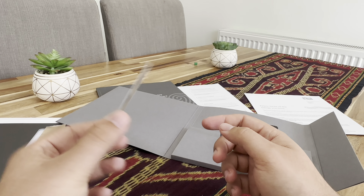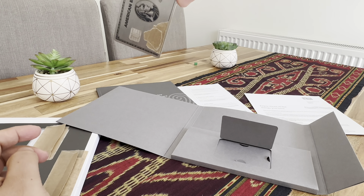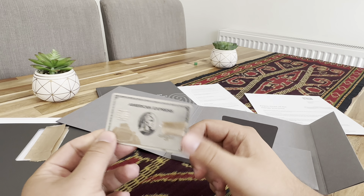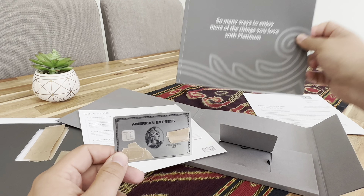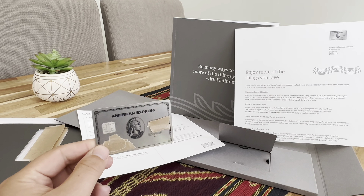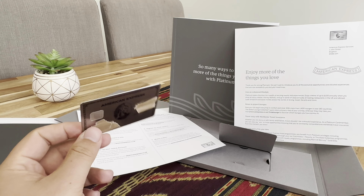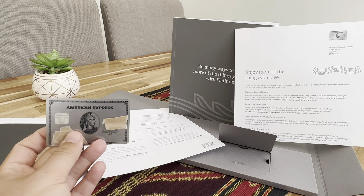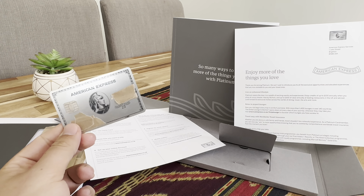And yeah, this is the American Express Platinum metal card, and as we famously should do — the drop test. I suspect it didn't make that nice noise because of all the extra packaging around it. Thanks for watching guys. If you have any comments or questions let me know. Again, this is just a video for anybody looking at getting it — in no way a financial advice video, it's purely just an unboxing. If you have a look in the description you'll see my referral link, which I believe will get you an extra few points if you do sign up.